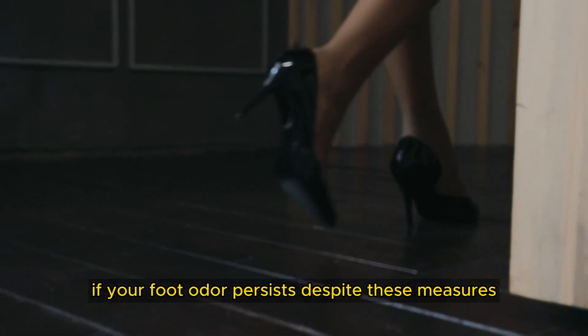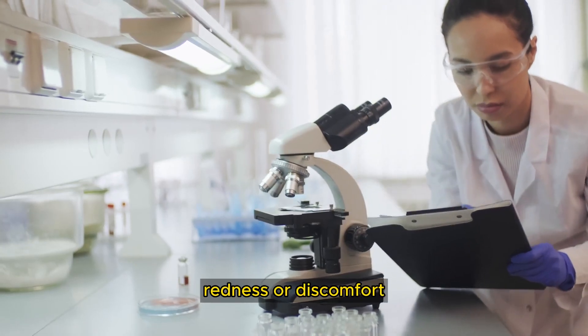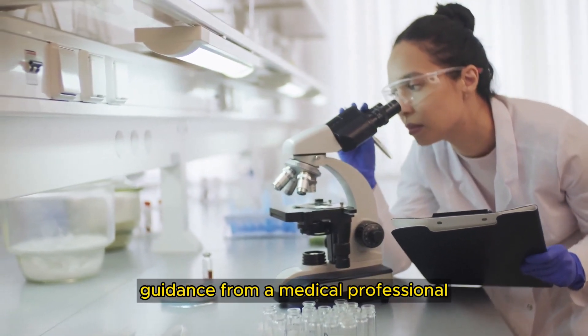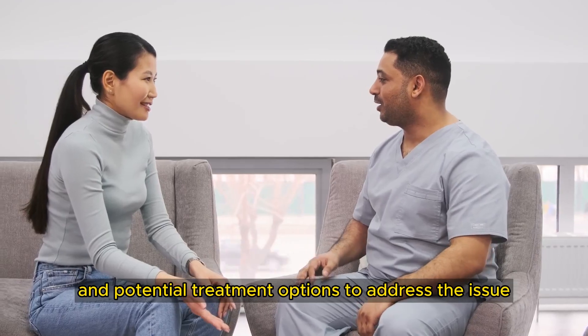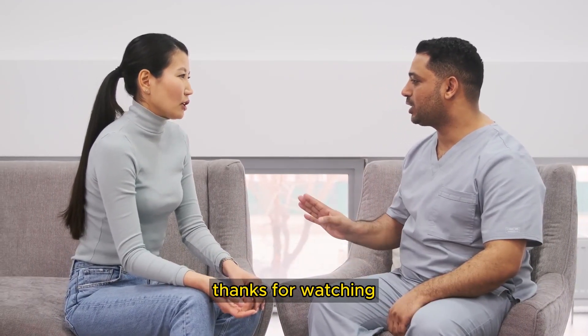If your foot odor persists despite these measures, or if you notice any signs of infection, redness, or discomfort, it's advisable to seek guidance from a medical professional. They can provide further evaluation, advice, and potential treatment options to address the issue and help you enjoy fresher, more comfortable feet. Thanks for watching.